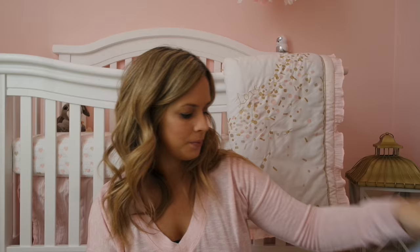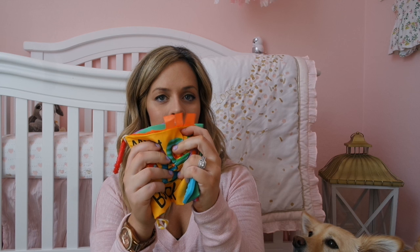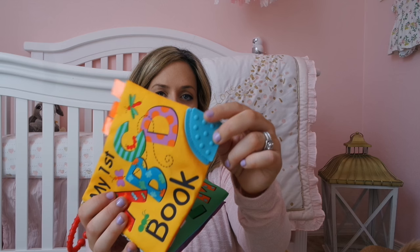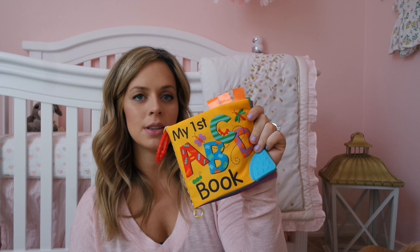The last thing I wanted to show you guys was just a little toy I picked up for her from Ross for about $2. It is just 'My First ABC' book — one of those crinkly toys that babies seem to love to play with. It's only about three pages of just the letters, and then it has a little teething thing at the end. I thought babies love these, it was really cheap, and I think it's going to keep her occupied once she starts hearing that sound.